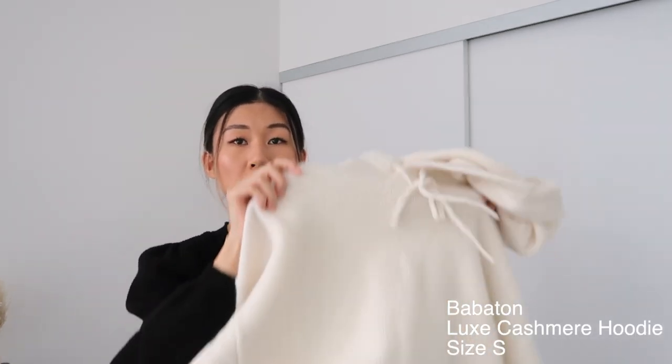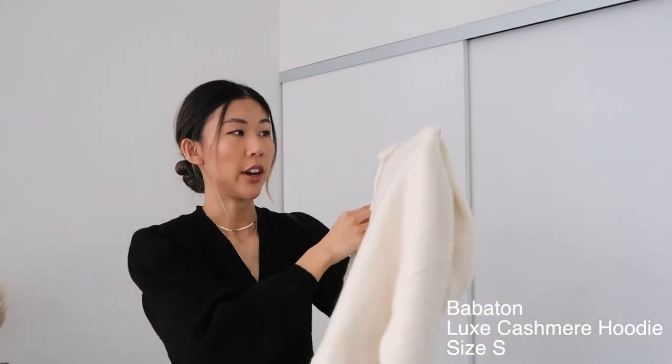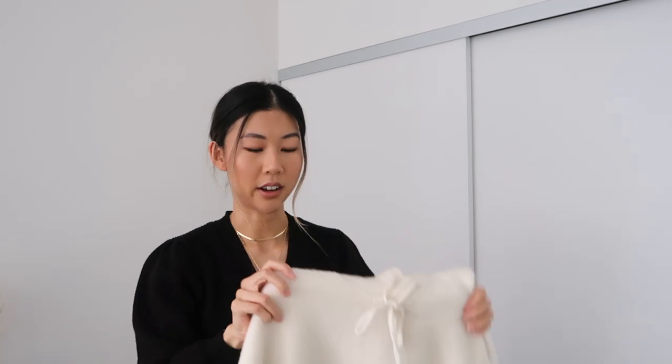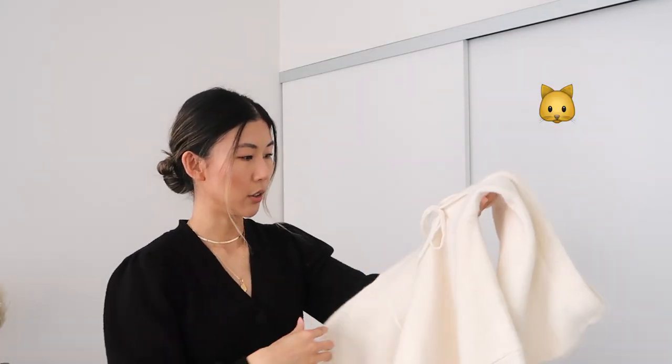The first thing I picked up is this cashmere hoodie. I got this in the cream color in a size small. This one is 100% cashmere, which I thought was really cool — it's a hoodie silhouette but in that cashmere material, so you can dress this up or down. We'll see if that changes once I put this on.